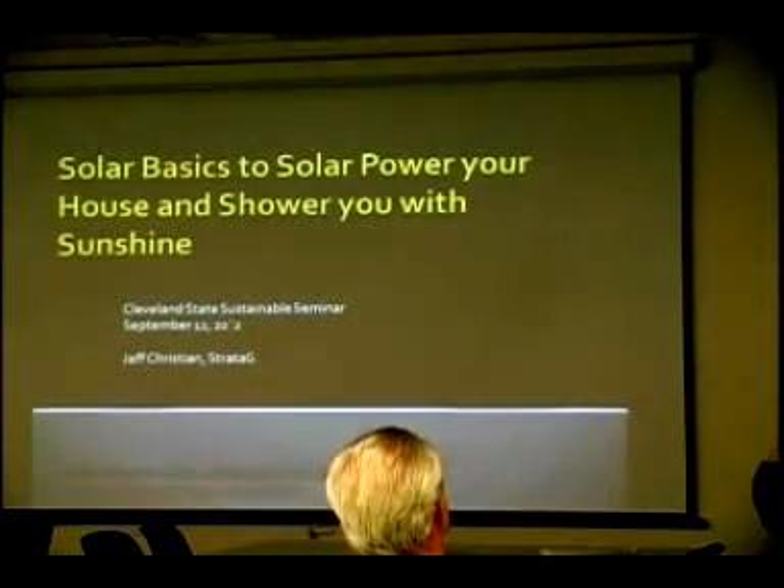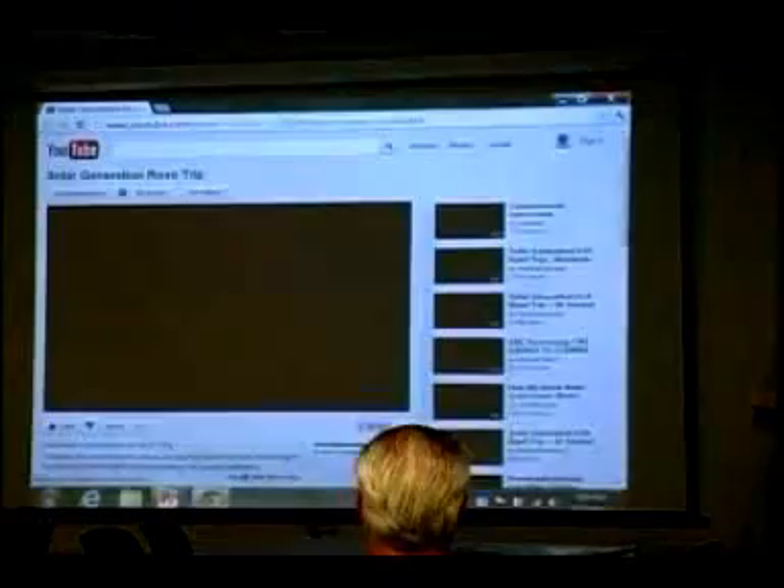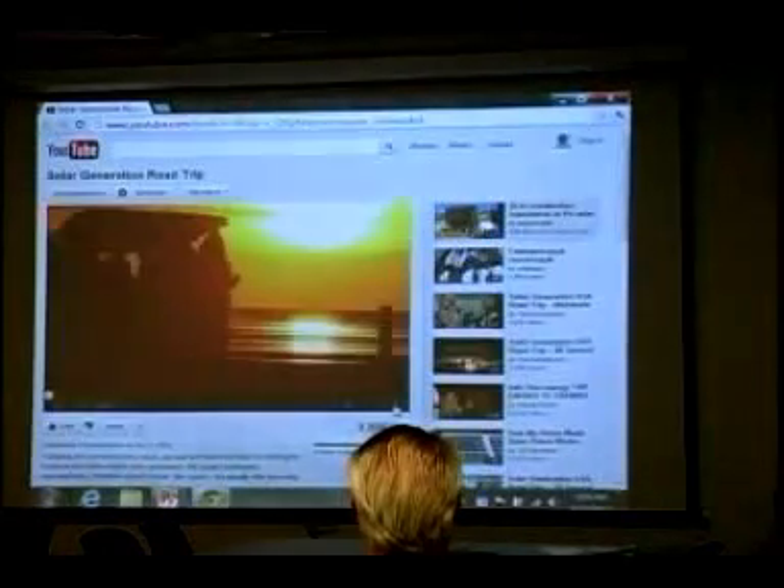I wanted to start this one off also with what I found to be a pretty nice little instructive video. Welcome to the Solar Generation Roadtrip. If you want to know how solar energy is working for America, you have to go out and ask America. So let's go.